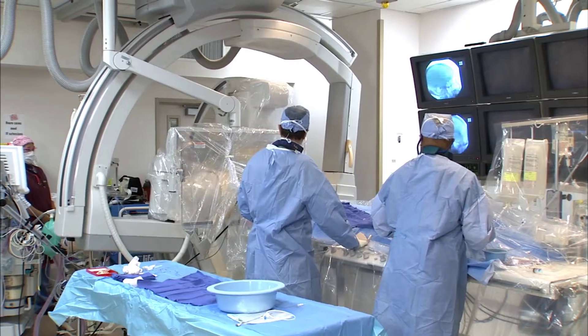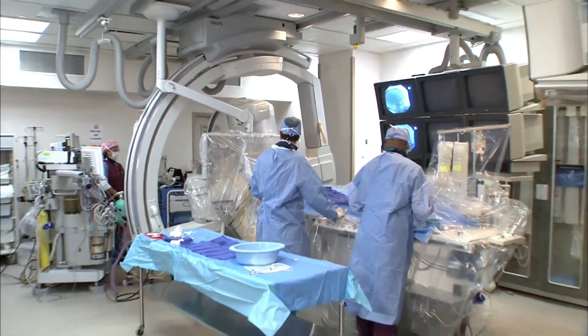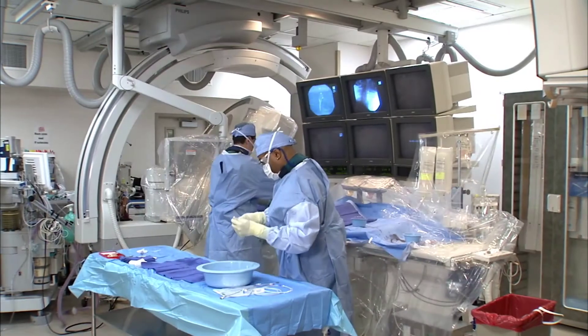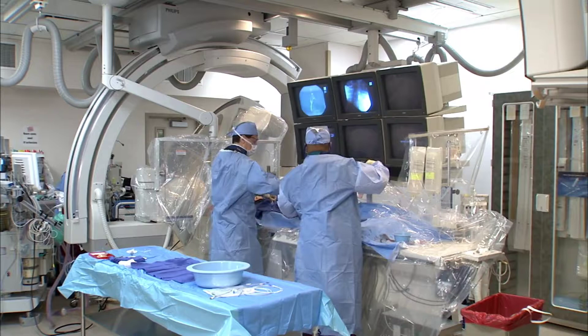Often, brain aneurysms don't have any symptoms and are actually discovered accidentally when a CAT scan or MRI is done for other reasons. When a brain aneurysm is discovered, doctors look for ways to monitor or treat it to prevent it from rupturing, which can be deadly.